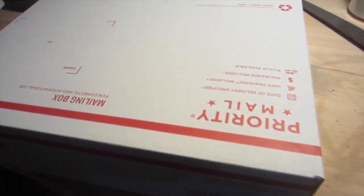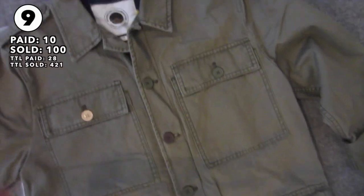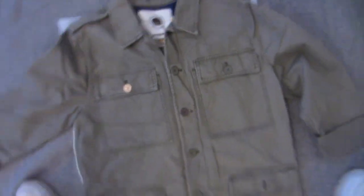This Anthropologie jacket sold for $100 plus shipping. It's like a sweater with a cool back on it. I spent 10 bucks on it.